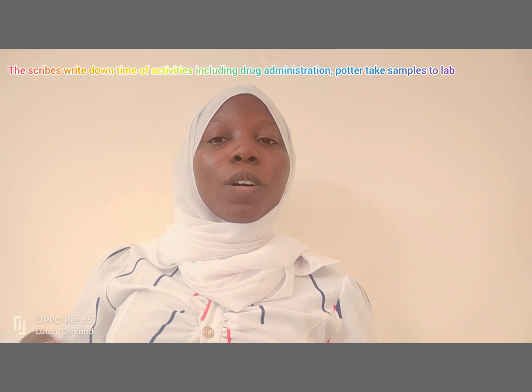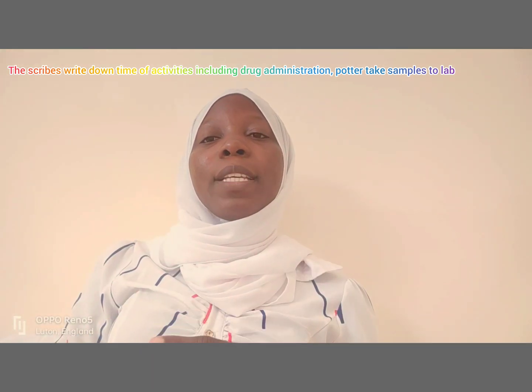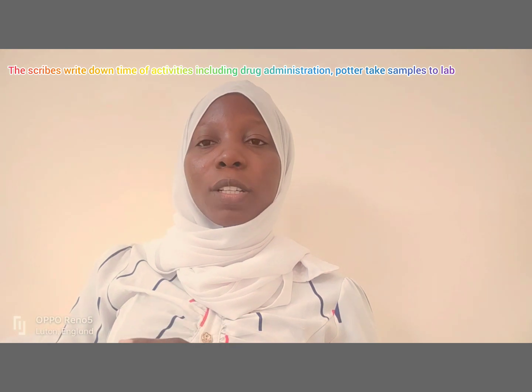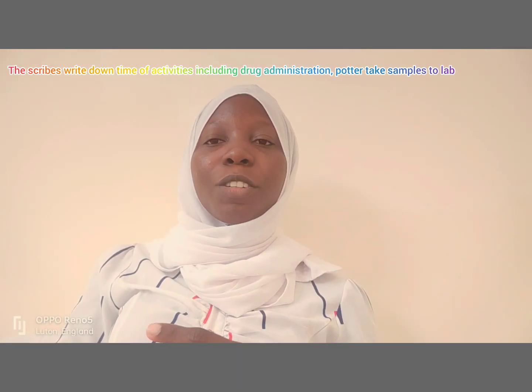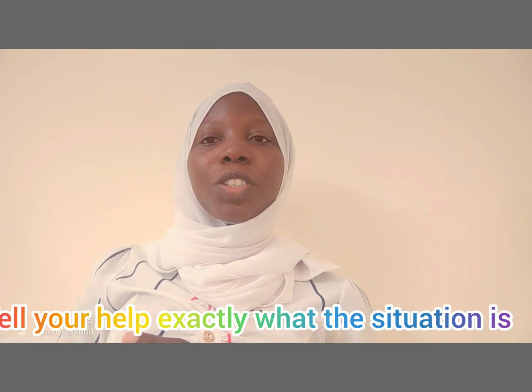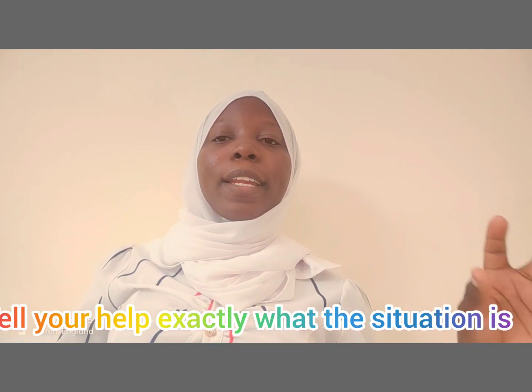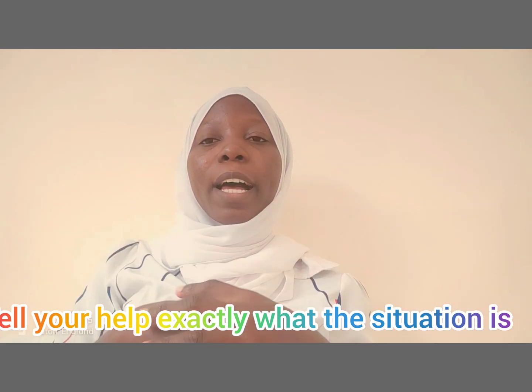In the exam situation, your assessor will tell you your help is here — what do you need? So the next thing: 'Please help me put on high flow oxygen,' then titrate according to oxygen saturation level. Then help check the vital signs — blood pressure, pulse, respiration, and temperature.